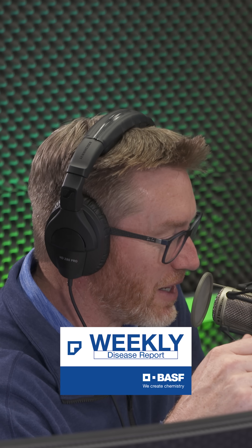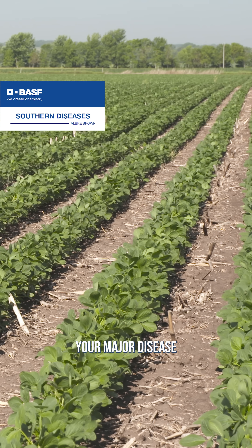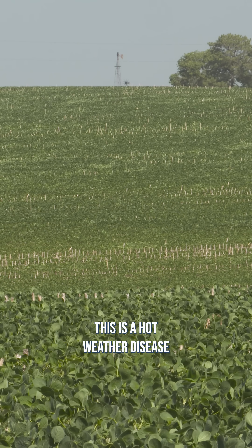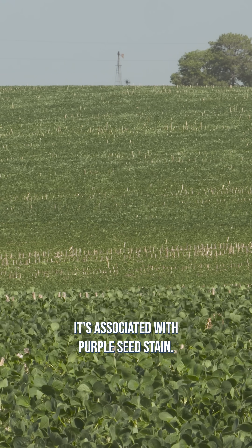All right, let's get a southern crop snapshot. What's going on out there? In general, let's talk about soybeans and corn. Your major disease in southern soybeans is definitely going to be Cercospora leaf blight. This is a hot weather disease that comes in early in the season, and it's associated with purple seed stain.